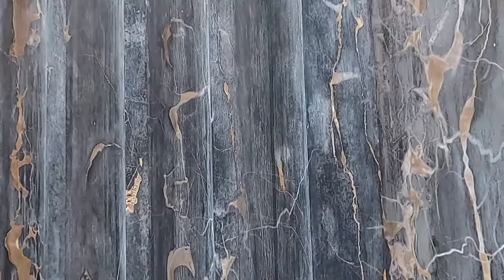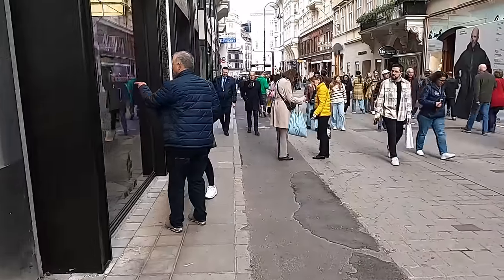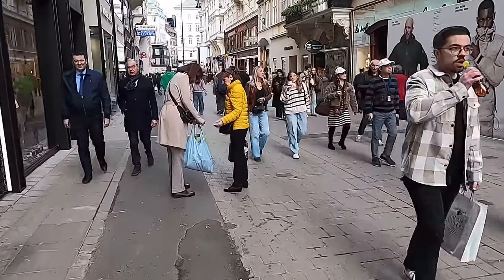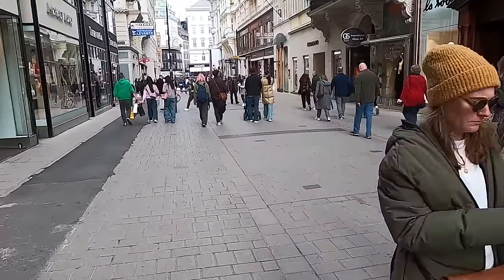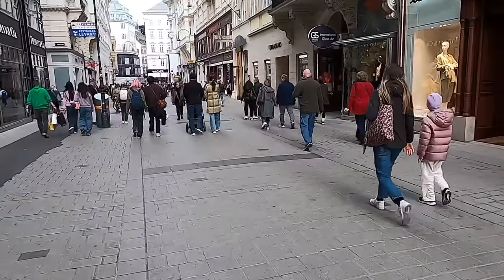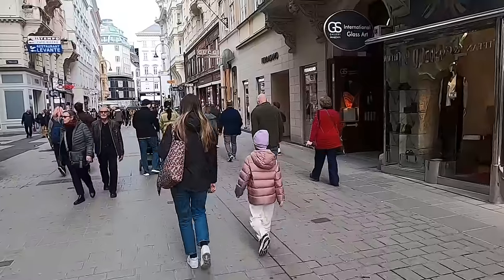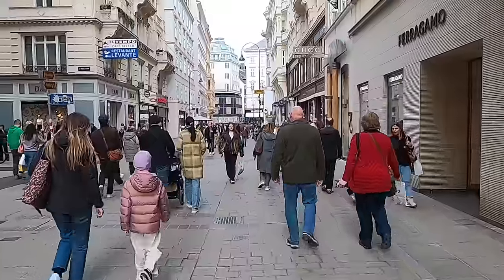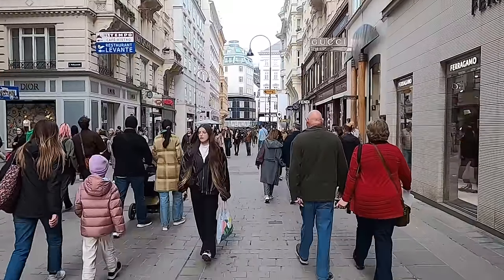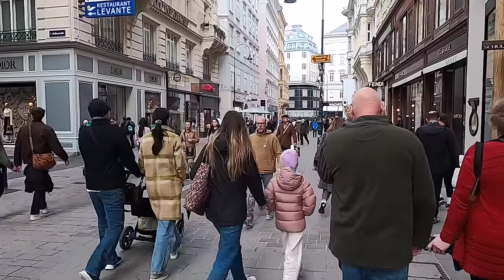Yeah, lots of these buildings are made out of different stones from the area. Going a little further down, some of the more light-colored buildings — we'll have to get up close to one. A lot of them have limestone and some sandstone as well making up those buildings.